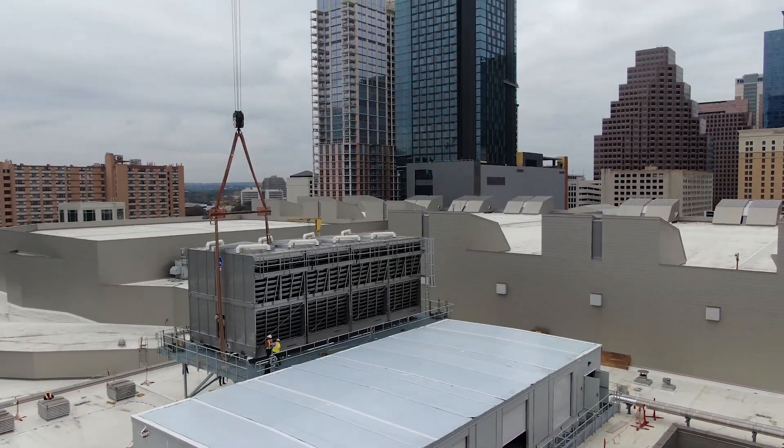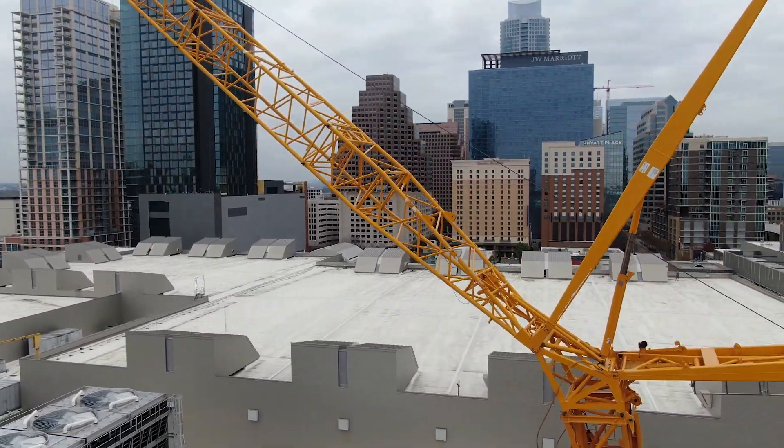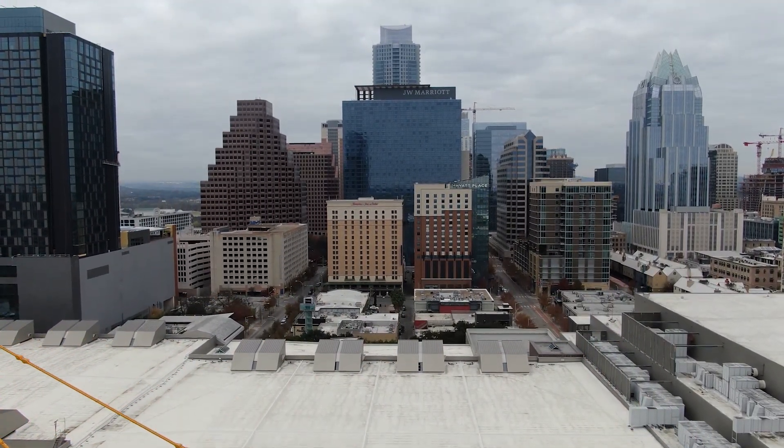Austin Energy's cooling plants utilize thermal storage and shift approximately 20 megawatts daily of electrical consumption during times of high demand, providing a positive impact to Austin Energy's electrical customers.